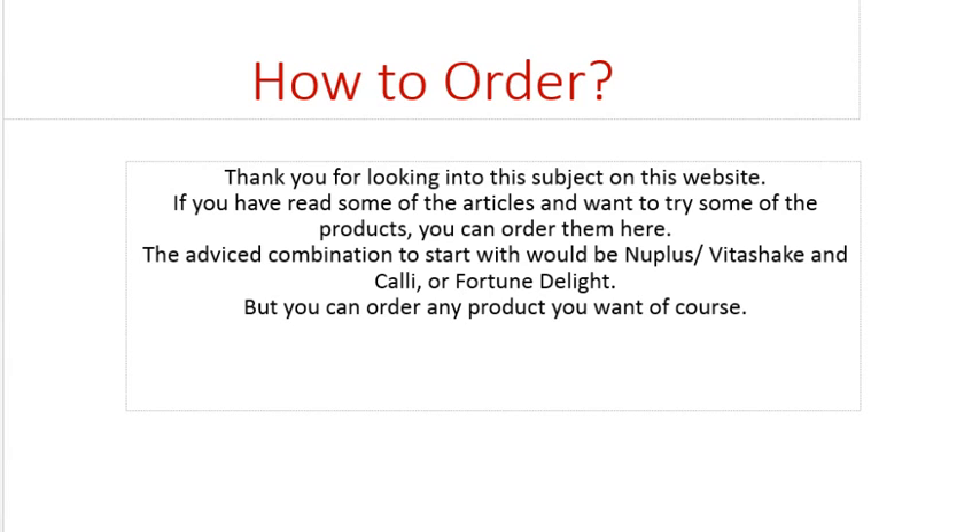Nuplus and Vita Shake are the nourishing combinations, and Kali and Fortune Delight are the cleansing combinations. Together they create more balance, and also — depending on which one you choose — add 20 to 40 different herbs to your daily food intake, which is a great and wide variation, more than you usually get during the day. This helps the body to regenerate, get into balance, and fill in nutritional gaps, which we all probably have.